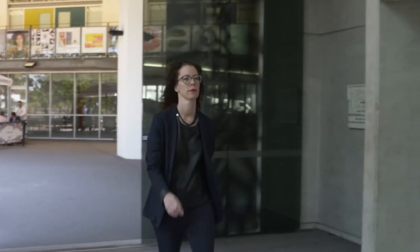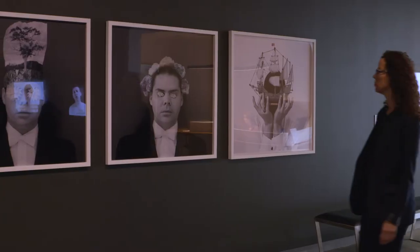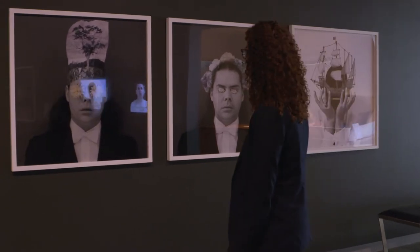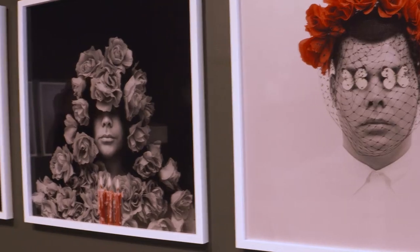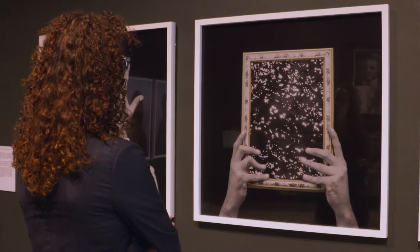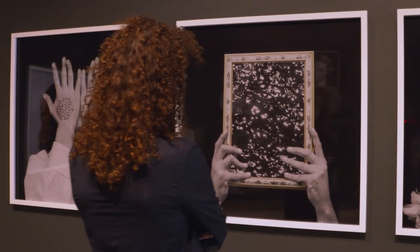Griffith University's art collection amounts to over four and a half thousand objects. It's the second largest public art collection in the state. Just recently we've renamed ourselves as Griffith University Art Museum, and we feel that this most encompasses all of our activities and gives us a new perspective and simplifies our message.